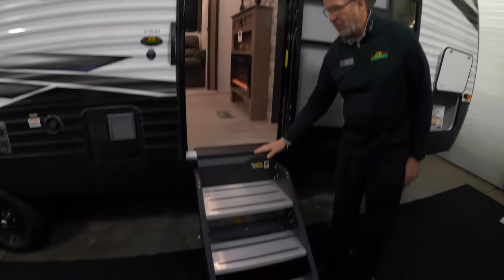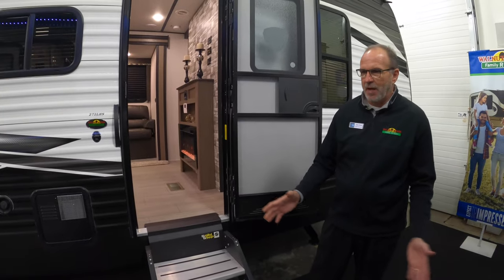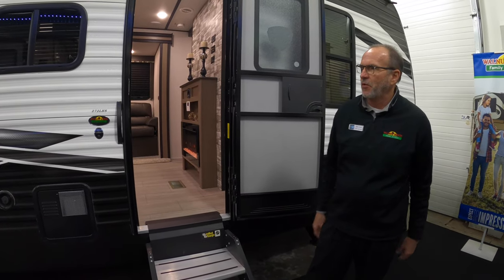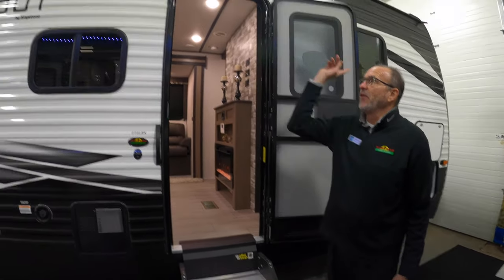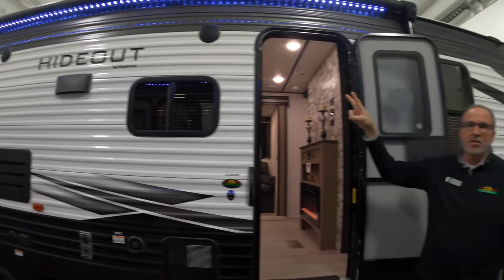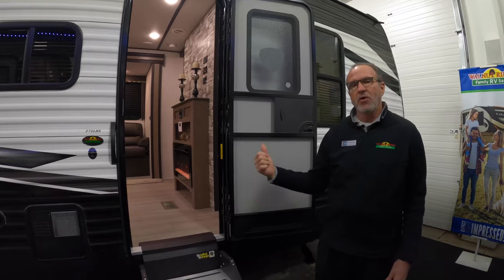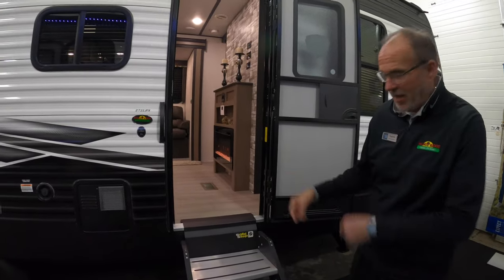As you'll notice, it has the LGI solid step, which everybody wants these days — a lot better than the old trailer steps. It's got the LED light bar across the top. It is an electric awning and it does have outside speakers. So on a beautiful day, sit outside under the awning and listen to your favorite music. Why don't we go inside and take a look at everything else it has to offer.